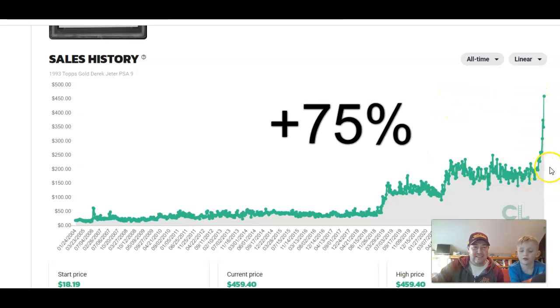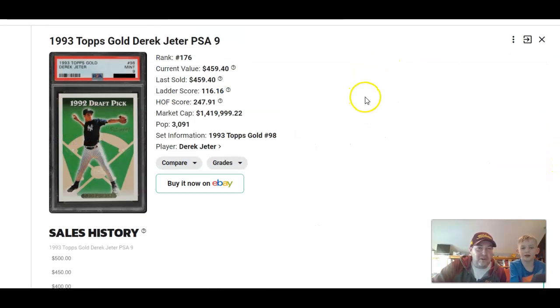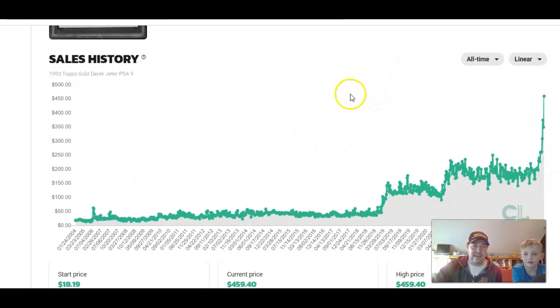What grade is that? A PSA 9. The PSA 10 goes for crazy amounts. It's at maybe over $1,000. If there's a 3-to-1 ratio it should be about a $1,500 card. But when you get these price spikes that relationship gets skewed — it's too much too fast. I wouldn't do anything with it here. But for the purposes of our game today, up 75% — winner winner chicken dinner.